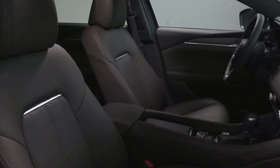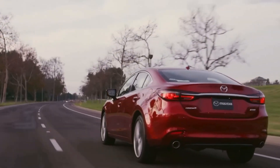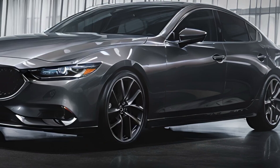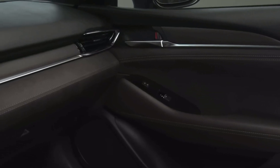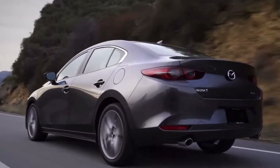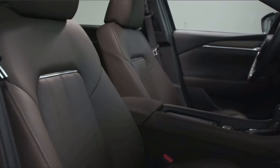Mazda cares about the environment, and it shows. With SkyActiv technology, they've improved fuel efficiency and reduced emissions. Regenerative braking is a nifty feature that recovers energy typically lost during braking and uses it to power the car's electrical components. Inside, they've incorporated eco-friendly materials like recycled plastics and bio-based fabrics — it's a win for both you and mother earth. The 2025 Mazda 6 is the embodiment of style, performance, and sustainability, and it's a car that's bound to turn heads wherever it goes.